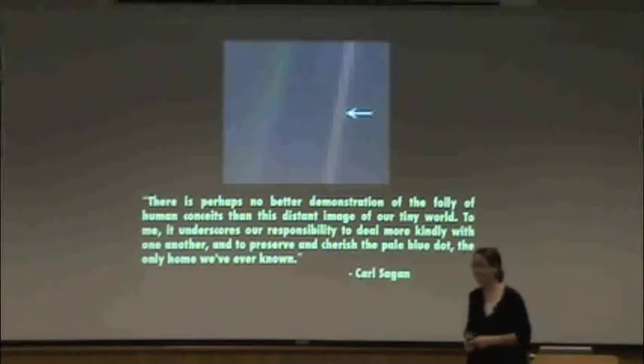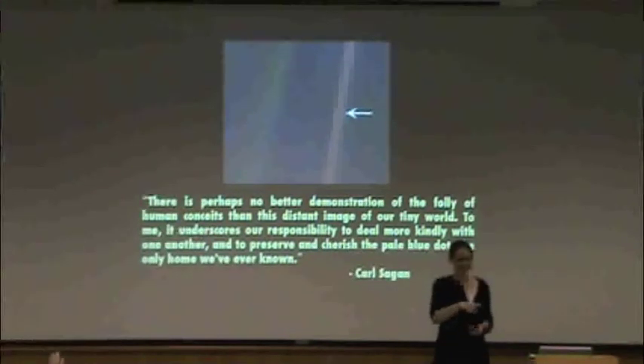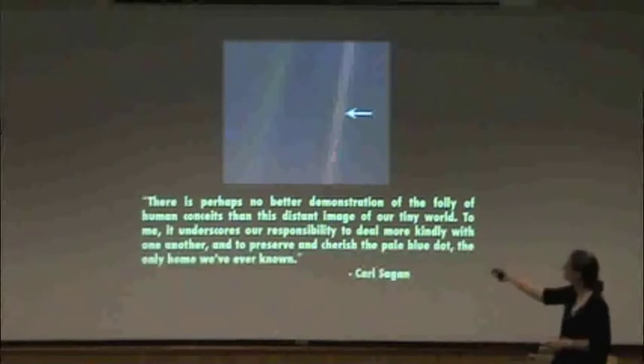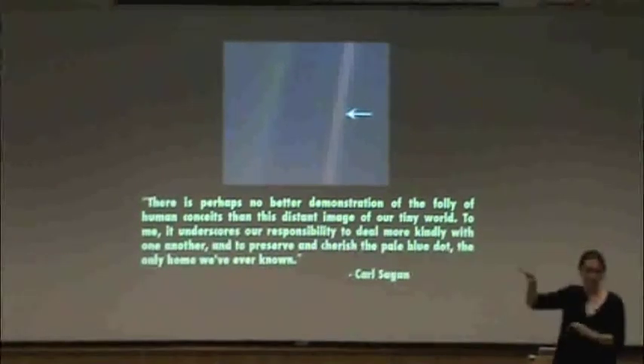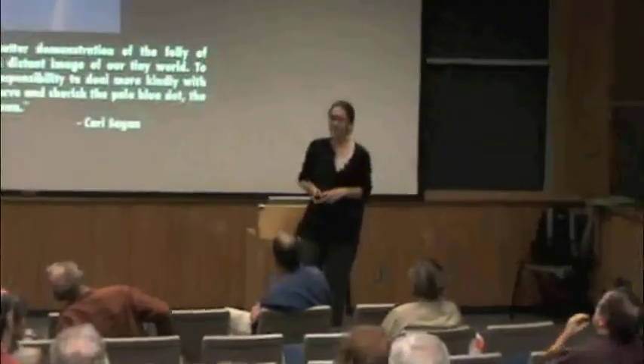So thank you very much, and I'll take any questions that you have. Those lines you see are just diffraction spikes — an artifact of the telescope optics, not something real.